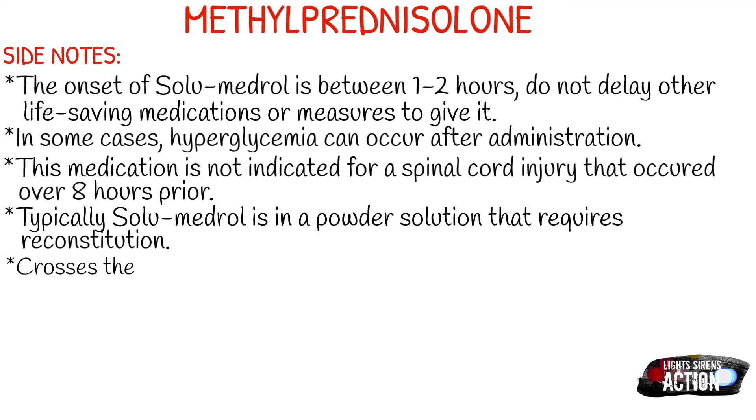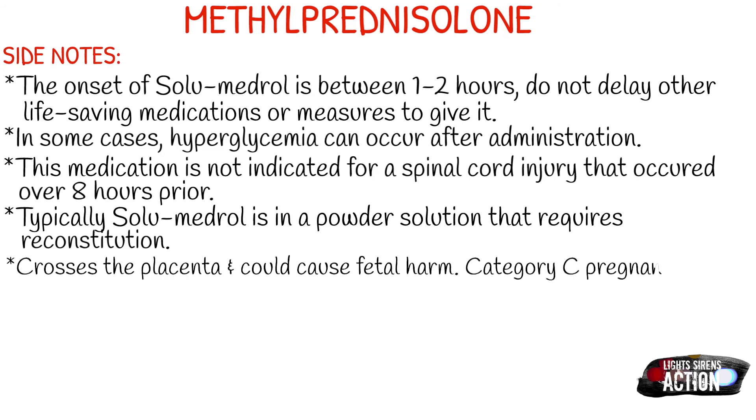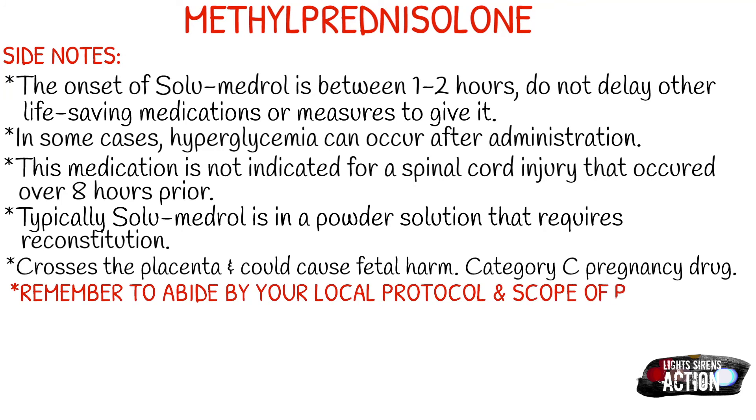Solumedrol is typically a powder solution that requires reconstitution, very similar to glucagon — you use one milliliter of normal saline, shoot it into the powder, and it's given like that. It does cross the placenta and could cause fetal harm; it is a Category C pregnancy drug, so just be aware of that.